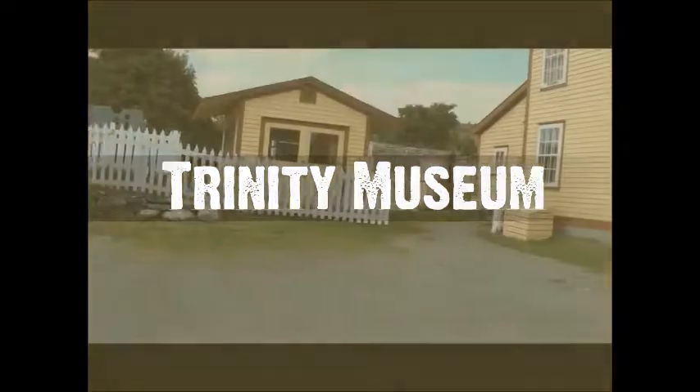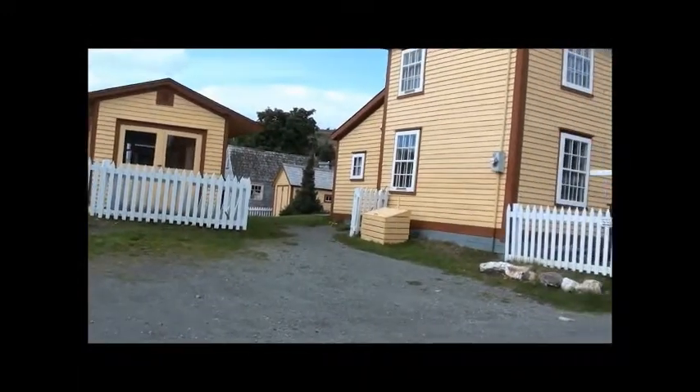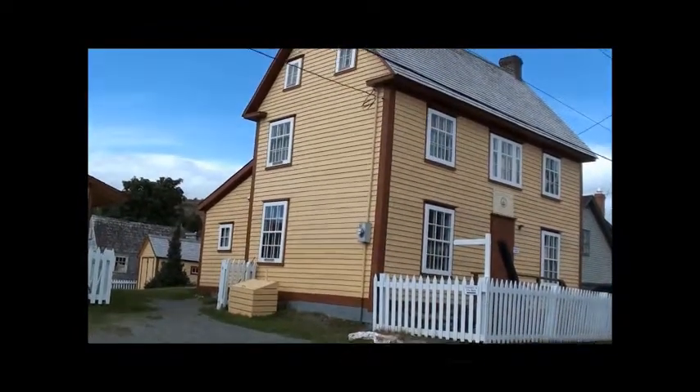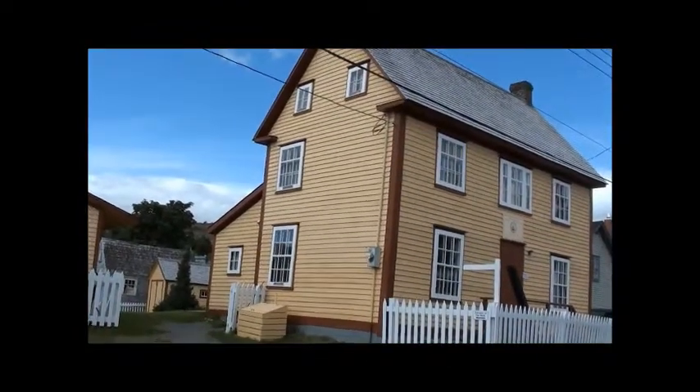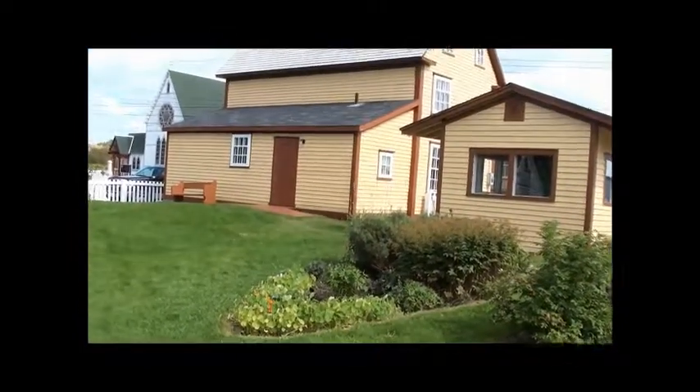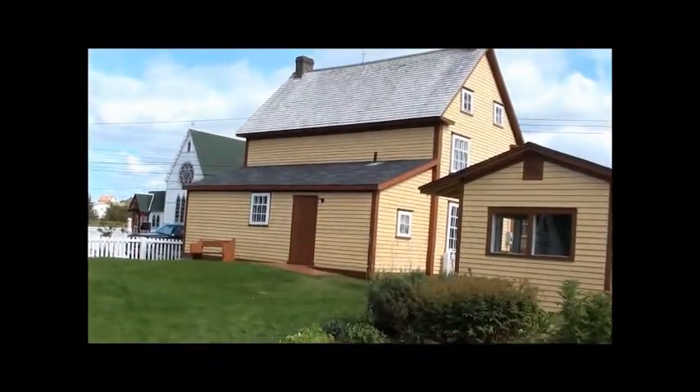Welcome to the Trinity Museum. The salt box style home was built in the 1880s by the de Grisch family. It was acquired by Trinity Historical Society in 1967 and has been used as a museum since that time. It is the oldest museum outside St. John's.